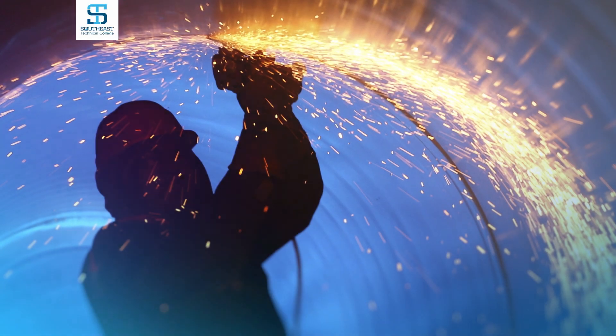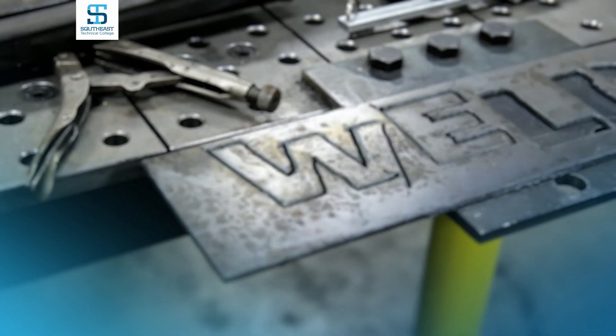Our welding field is pretty broad. I have people work on a pipeline, we do industry around town. We have about 80 different companies that look for our welders — basically anywhere that has anything to do with metal.